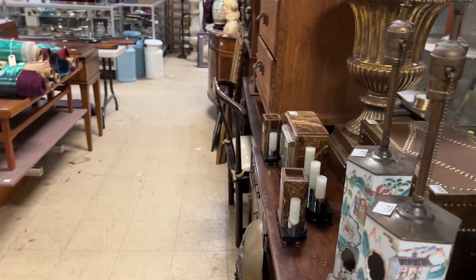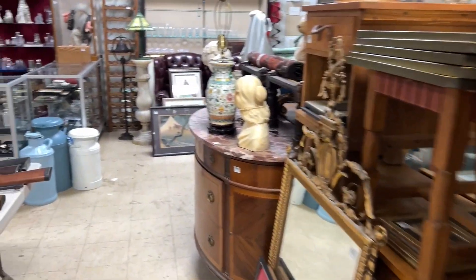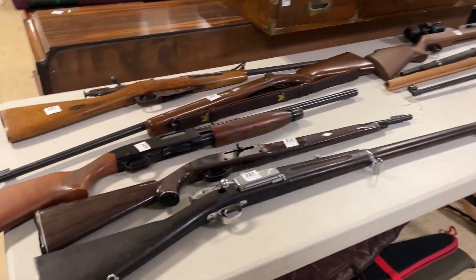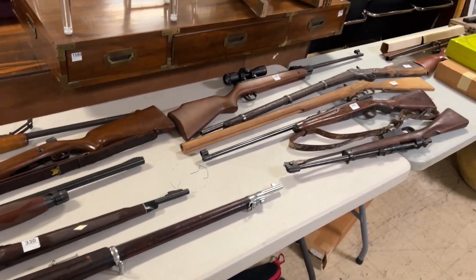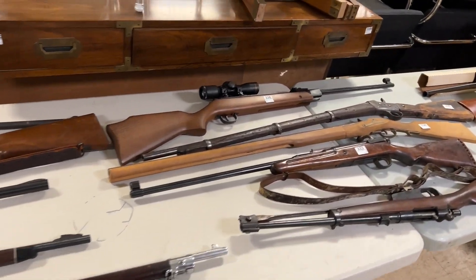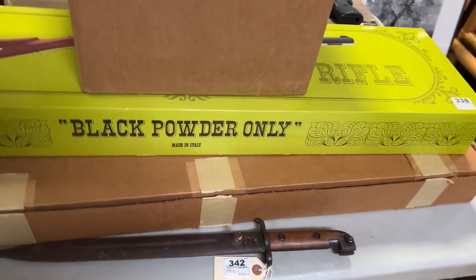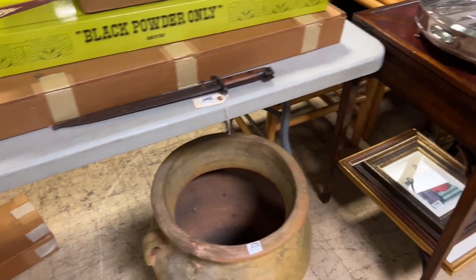Our next decorative arts auction is March 8th and then we're going to have a modern design auction on April 5th — we're taking items for that now. Around lot 300 we have all of these shotguns and flint rifles, 12 gauge — and there's a nice bayonet.